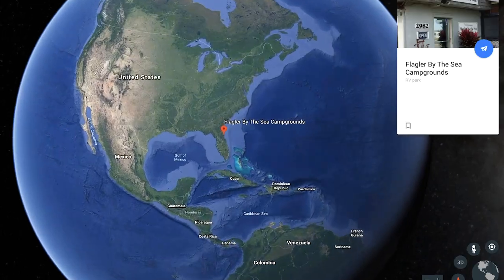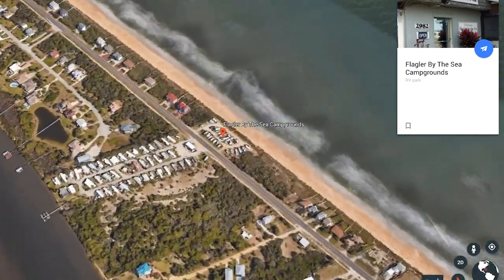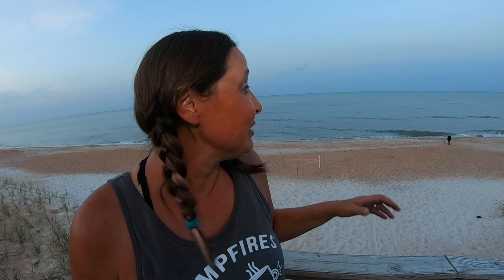For the last four days we have been staying here at Flagler by the Sea, which is just right off of the A1A highway here in Flagler Beach, Florida. We have absolutely loved this campsite, and let me show you why. Just about 20 steps away is the beach — you can hear the waves crashing against the shore. Even as we're falling asleep in the back of our rig, the beach is just right here. You can see the gorgeous beach right behind me.